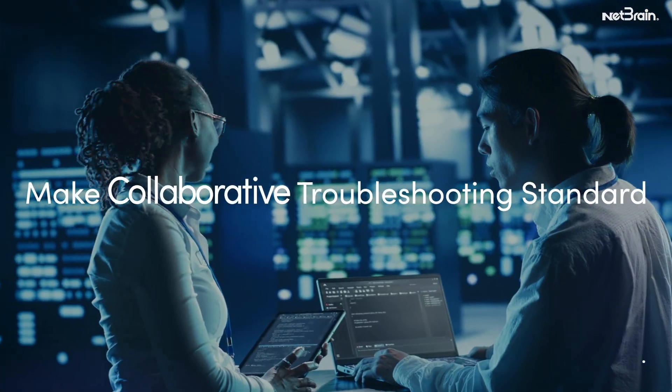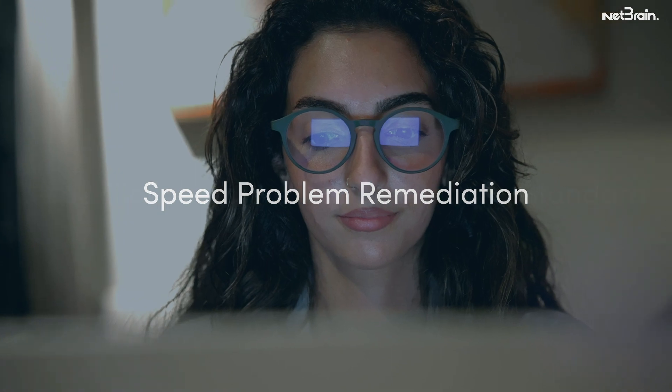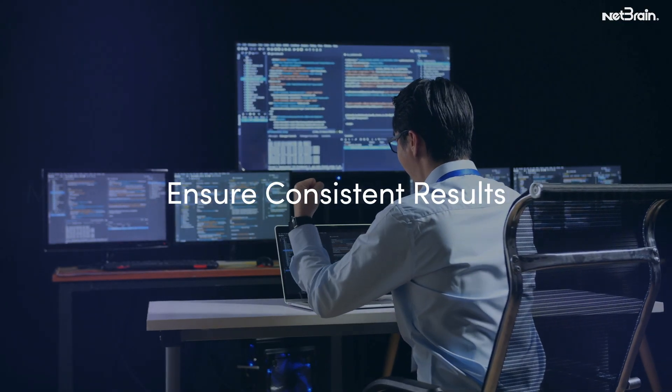NetBrain makes collaborative troubleshooting a standard operating procedure, speeding problem remediation, reducing escalations, and ensuring consistent results. Put NetBrain next-gen to work for you today.